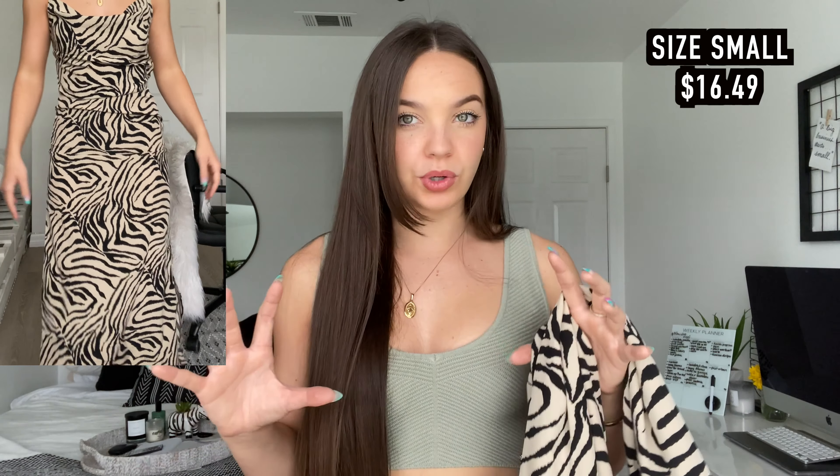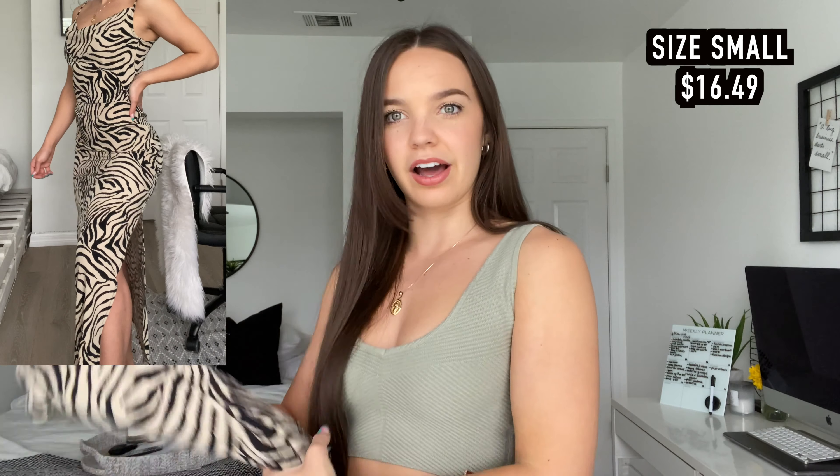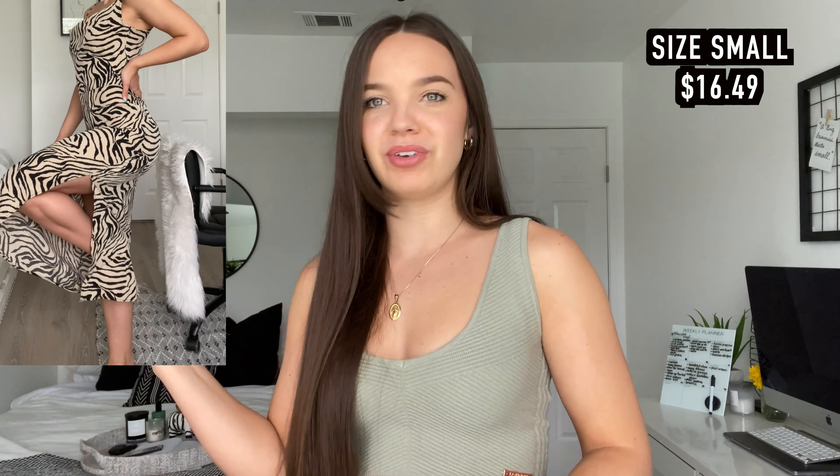It fits the booty so subtly though. Oh my god, it's just so flattering and so cute. Like it's literally raining right now — can we be sunny? Because I need to wear this now. And it's so soft. Like it's not even a cheapy material, it's a nice material. In love.